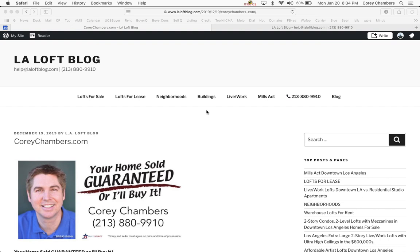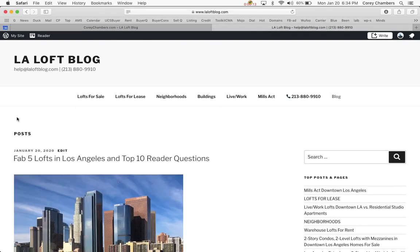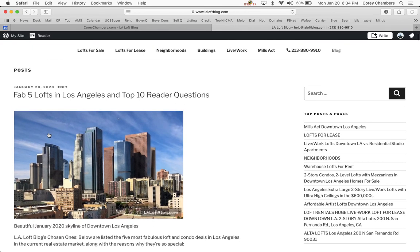Hi, it's Corey Chambers. Your home sold guaranteed or I'll buy it. Thanks for taking a minute to listen in. In a moment, I'll share with you some valuable information about this topic of Fab Five Lofts in Los Angeles and Top 10 Reader Questions.